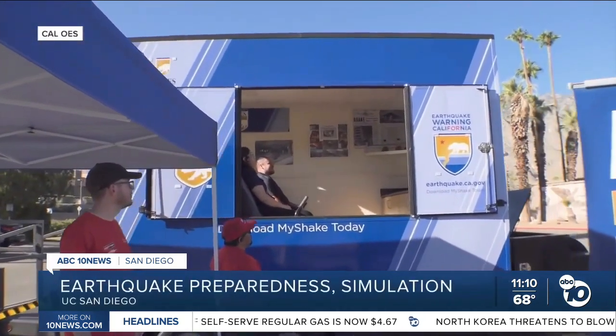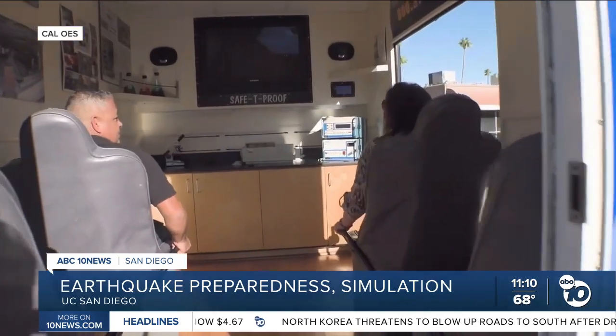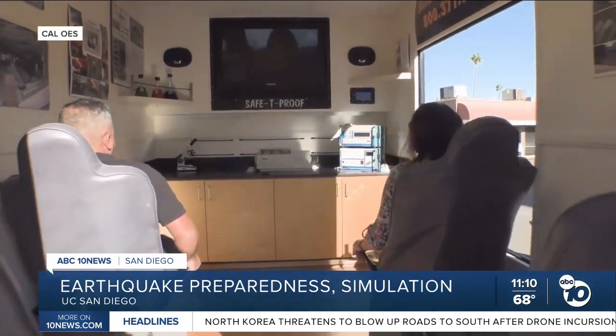Check this out. An earthquake simulator that can replicate up to a magnitude 7 quake made a stop at UC San Diego this morning, giving people the chance to see what it feels like without the danger of being in a real earthquake. ABC 10 News reporter Adam Campos climbed aboard to show how this Great California Shakeout helps people learn how to prepare for and survive the big one.